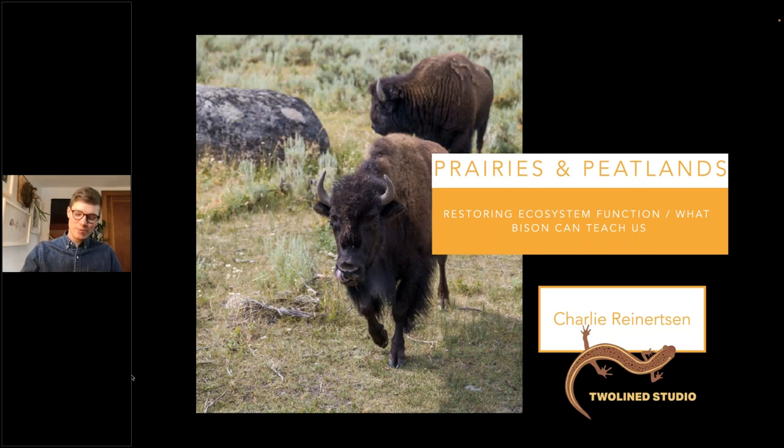Thank you, Sunny, and welcome everyone. I hope you're enjoying your Friday afternoon. I'm calling in from Saranac Lake, New York, in Adirondack Park. It's definitely peak foliage here, so it's a beautiful weekend we're headed into. But today we're going to talk about prairies and peatlands, and in particular, what bison can teach us about ecosystem restoration.